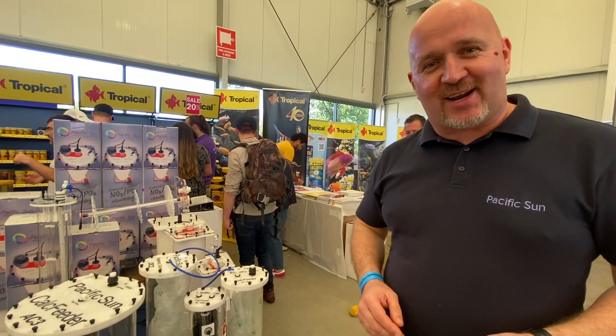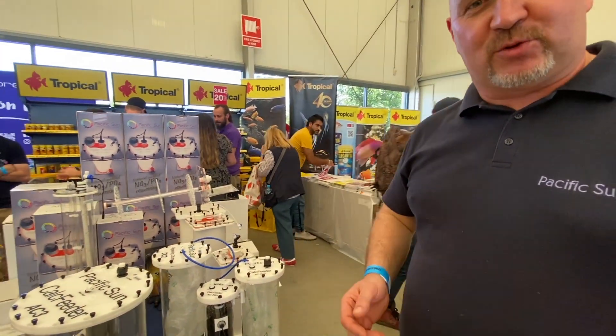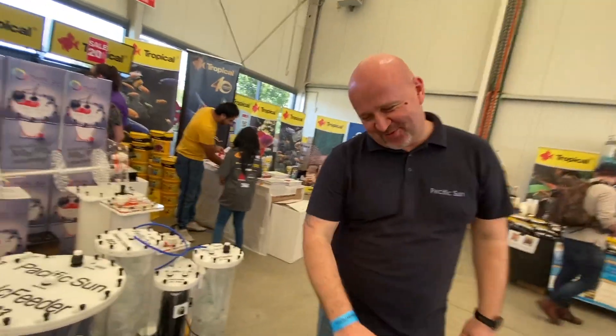I'm first time in Australia and it's my pleasure to be here with our distributor. It's an absolute pleasure to have you here — thanks very much.